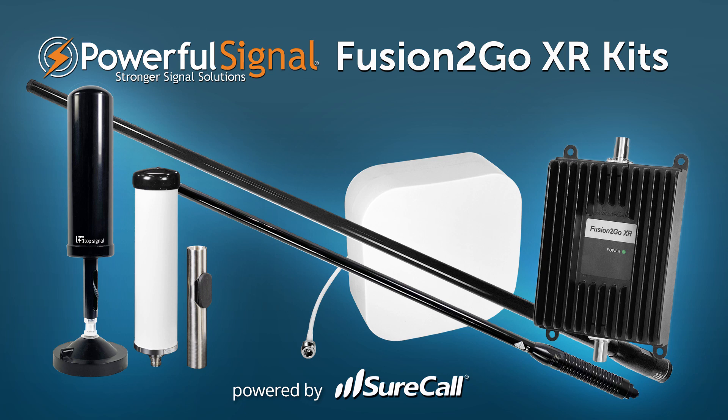Well, good deal. We're excited to get going on this amplifier, and I appreciate you being here with us, Lane, and giving us a rundown on this brand new piece of equipment.